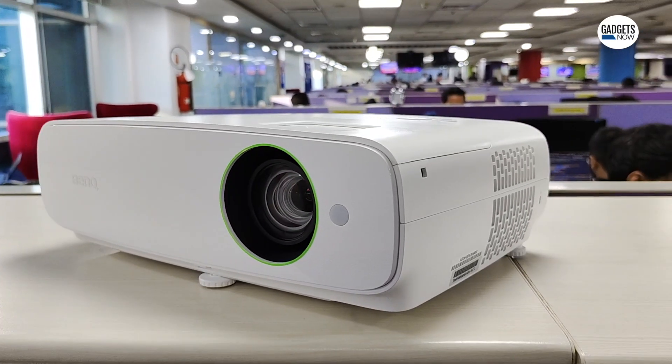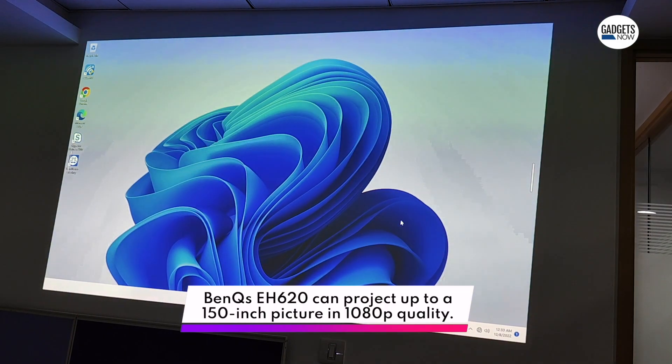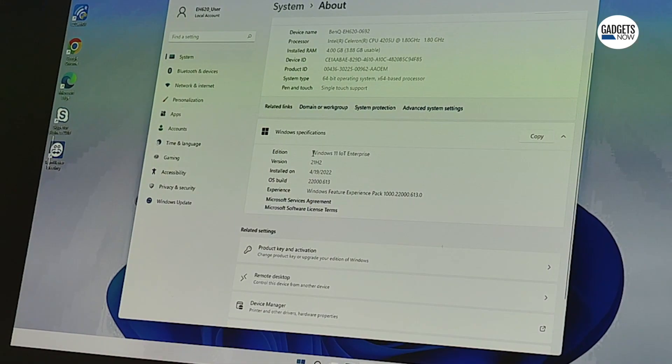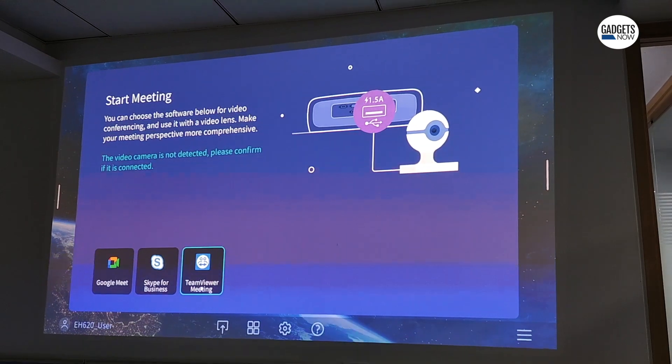Talking about industry-first features, BenQ says that the EH620 is the world's first Windows-based projector. It runs Windows 11 IoT Enterprise OS and comes preloaded with meeting apps such as Google Meet, TeamViewer Meeting, and Skype.